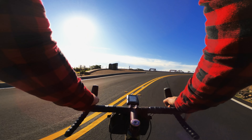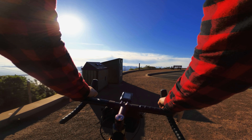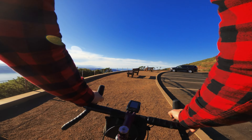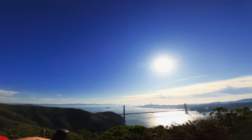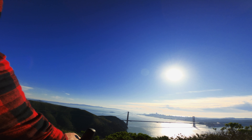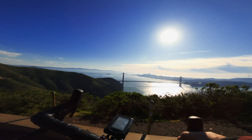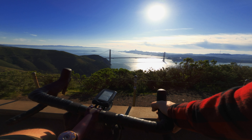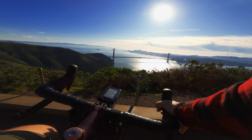This is the top here — get a quick look at it. Not bad at all. Got both bridges — got the Bay Bridge back there, Golden Gate, San Francisco.